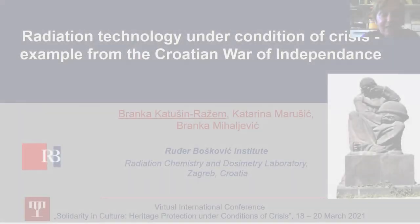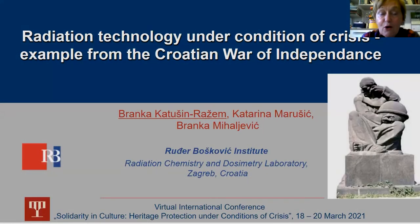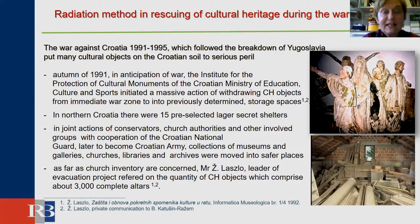My task today is to recall our successful case of application of radiation treatment for saving cultural heritage objects endangered by war in Croatia. The leader of the project was the former head of laboratory, the late Dr. Dušan Rajem, and on behalf of the Croatian Conservation Institute, it was Mario Brown.